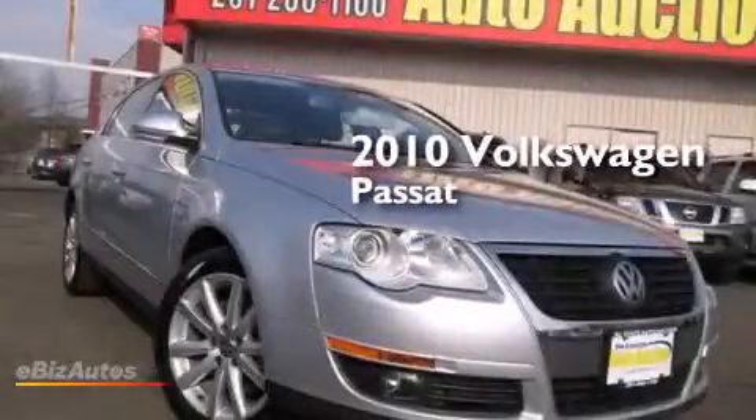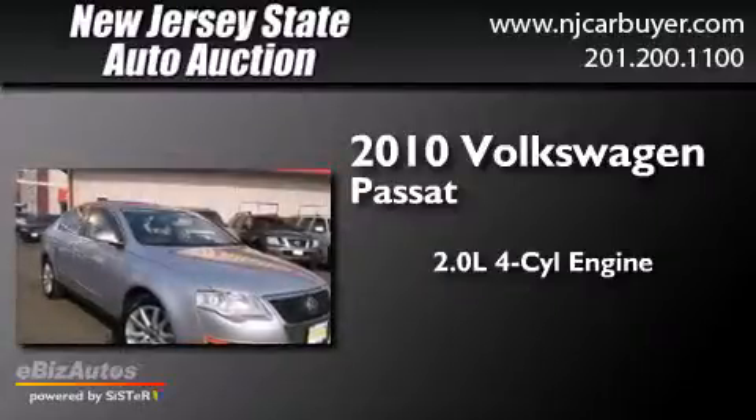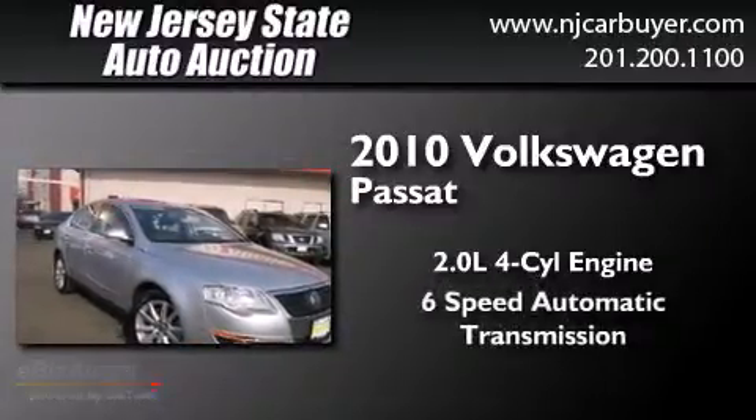This is a 2010 Volkswagen Passat. It features a 2.0-liter four-cylinder engine and a six-speed automatic transmission.